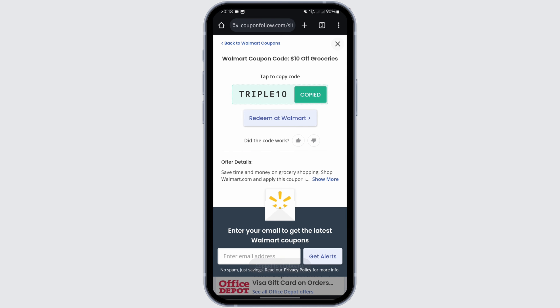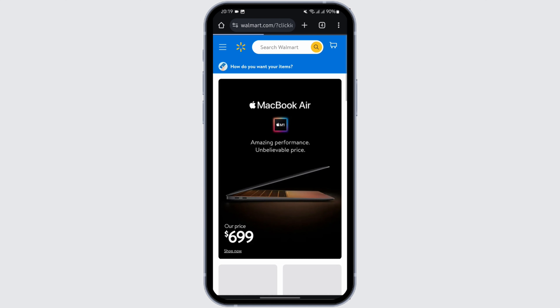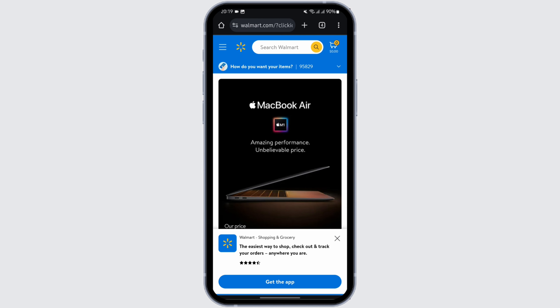If you would like to redeem this code right away, tap on "Redeem at Walmart". Then it will open up your Walmart app, or if you don't have an app it will open up your Walmart website. From here you can get logged into your Walmart account and from there you can redeem your code.